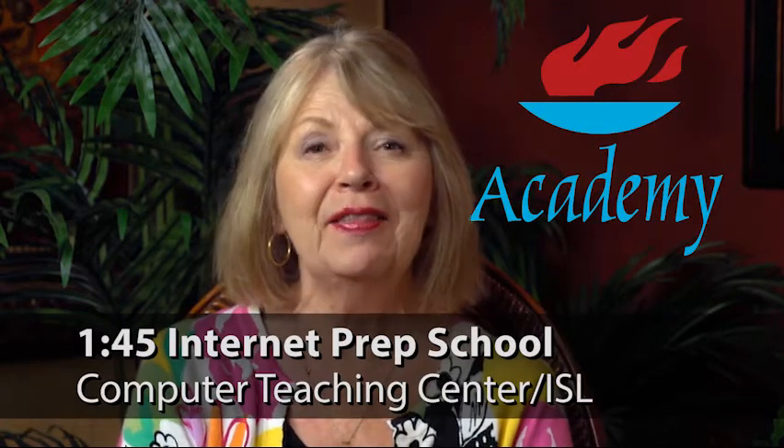Thank you for tuning in with us today. We hope you had a fabulous Wednesday and we'll see you back here tomorrow. I'm Terri Kolath with your Academy Information for Wednesday. At 1 o'clock, our Intermediate Bridge Summer Session begins in the Game Room of the Woodlands — sign-up required. At 1:30, our Colored Pencil Painting Class continues in the Sable Room of the Woodlands. And at 1:45, we start an Internet Prep School in the Computer Teaching Center on the island. Please sign up at either service desk.